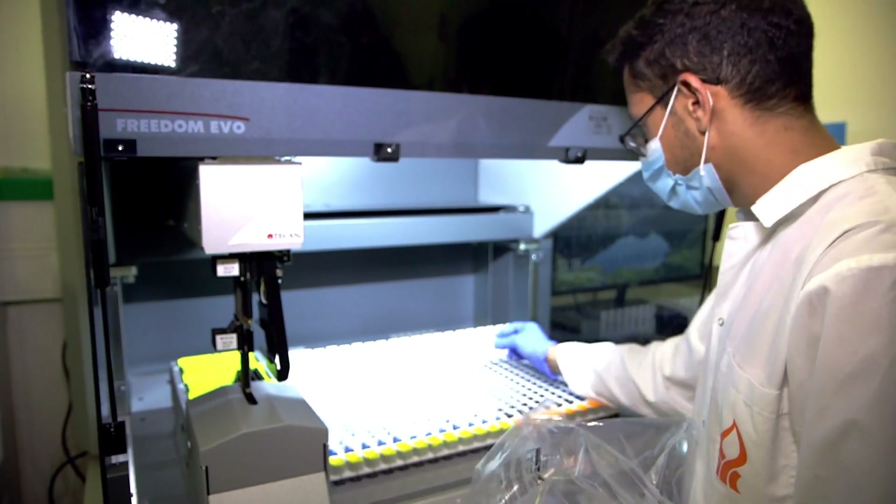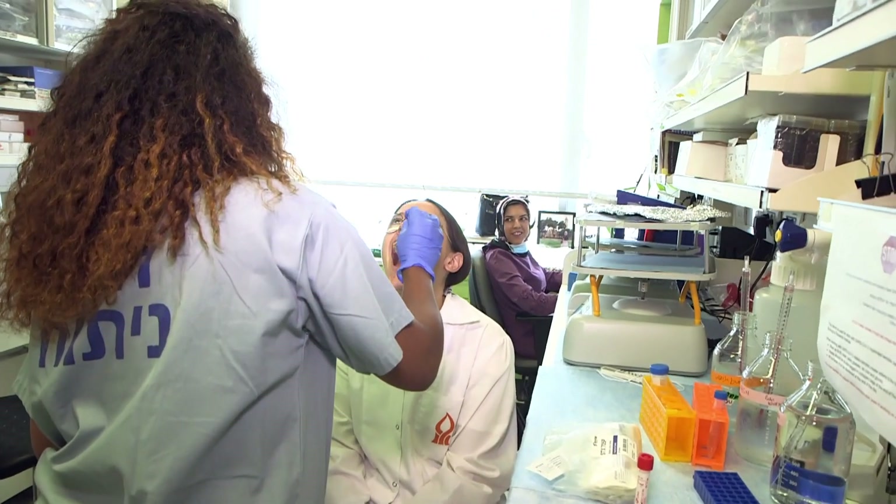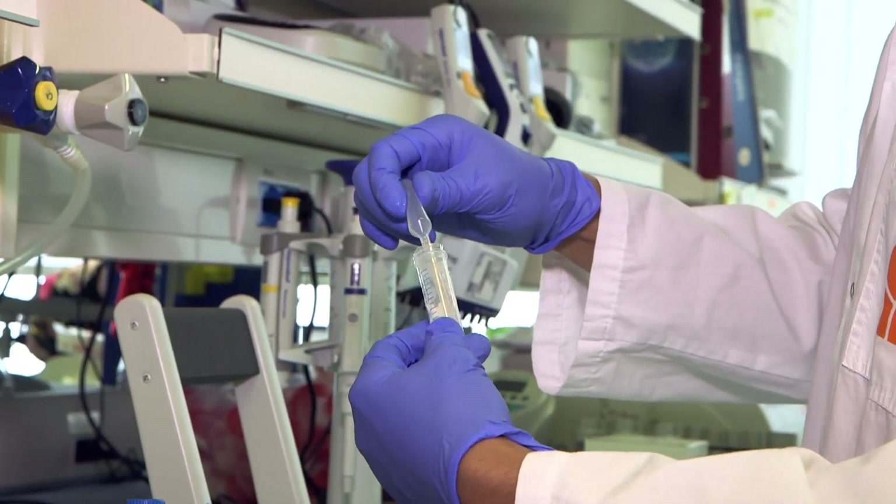Our motivation from the get-go has been to make a change, or to have an impact, and I think now we're at a point where we feel that there might be a chance that we actually will make an impact. The science that I'm doing may help society, not just in Israel but throughout the world, regain its livelihood.